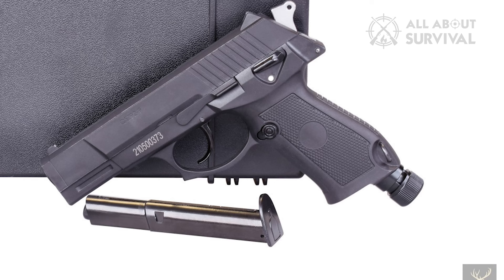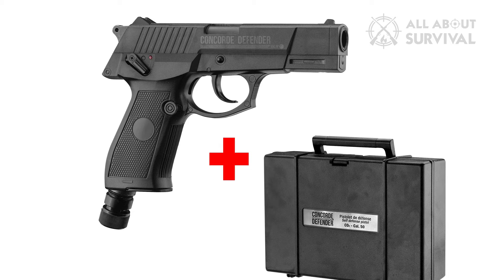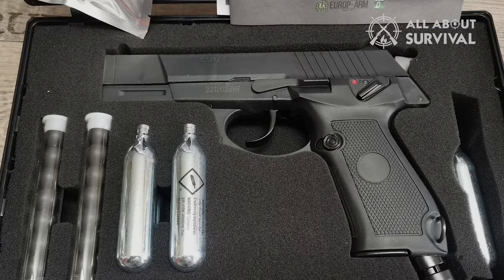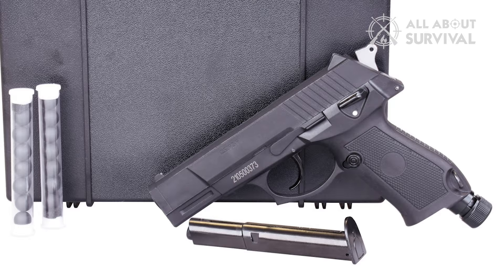A notable feature of the Concorde Defender is its ambidextrous thumb safety, ensuring ease of use for both right- and left-handed individuals. The CO2 cartridge is uniquely installed upside-down in the pistol grip, and the pistol's percussion mechanism is made entirely of metal, enhancing its durability. With a single 12-gram CO2 cartridge, users can fire several magazines, available separately. However, the Concorde Defender is not compatible with plastic-skirted steel pellets, and CO2 sparklets must be purchased separately. It is available as a single unit, with over-packaging options including a box of six packs.